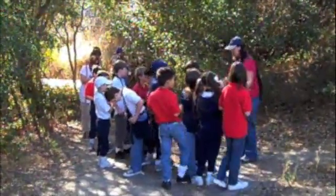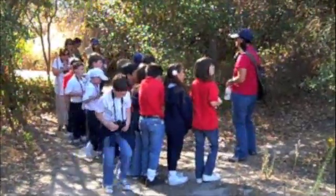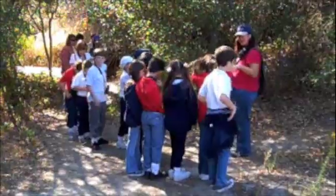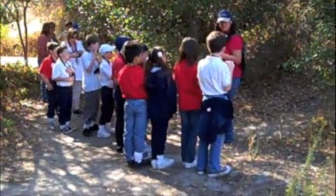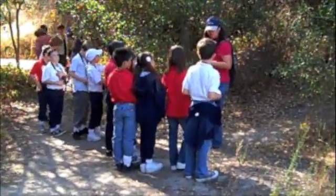I want everybody to line up shoulder to shoulder on the trail. I have something over here I'm going to show you. It's been here a long time, so it's been changing. I'm going to take two at a time up and show it to you and see if you can guess what it is. When you come back down, don't tell — so it's a surprise to everyone else.